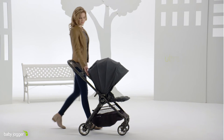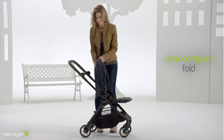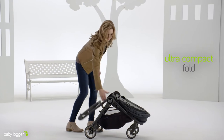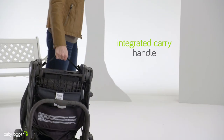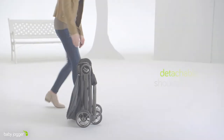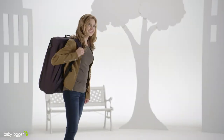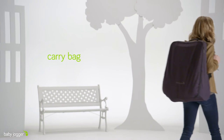The ultra compact one-hand fold provides extra convenience for moms on the go. It also includes an auto lock, an integrated carry handle, a detachable shoulder strap, and a backpack-style carry bag for easy transport.